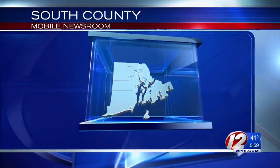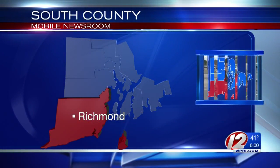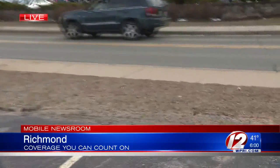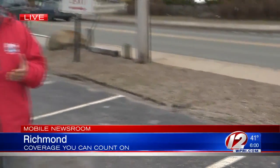Eyewitness News reporter Eric Halperin begins our team coverage live from Richmond with the South County Mobile Newsroom. Shannon and Mike, what a difference a few hours makes. Earlier today in Richmond, the snow was falling down. This parking lot around me was practically covered with a layer of it. That grass over there had a good few inches on there — that has all melted away now. And we wanted to know how common snow is in April here in Rhode Island, so the Pinpoint Weather Team helped us out with that research.